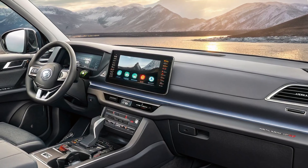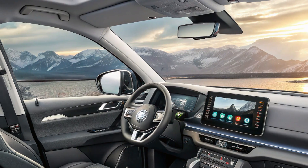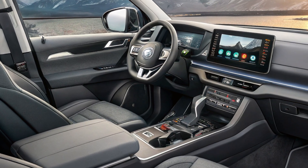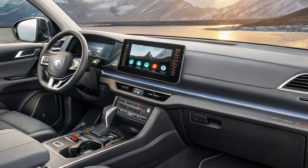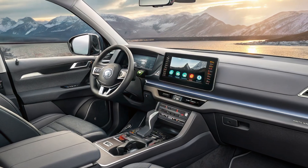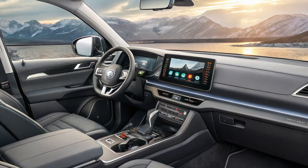Every detail inside the Shark's interior is designed to enhance comfort and usability, making long drives and tough jobs feel effortless. Under the body, the BYD Shark is powered by a plug-in hybrid system combining a 1.5-liter turbocharged gasoline engine with dual electric motors, together producing a total power output of over 430 horsepower and more than 550 Newton-meters of torque.